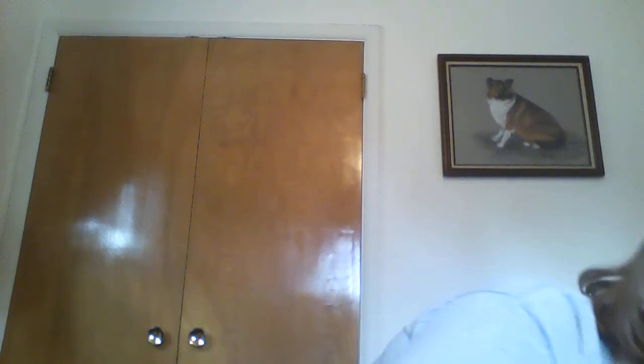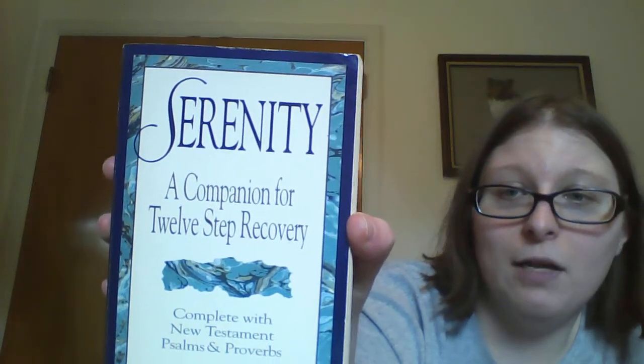This one is daily meditations for women — it's a Hazelden, so I assume they mean women in recovery. Then I found a book I've never found before: Serenity, A Companion for the Twelve Step Recovery, complete with New Testament Psalms and Proverbs. It's really for someone who wants to use the Bible in their recovery. I'm sure I'll have one client in the next year who will really enjoy this.